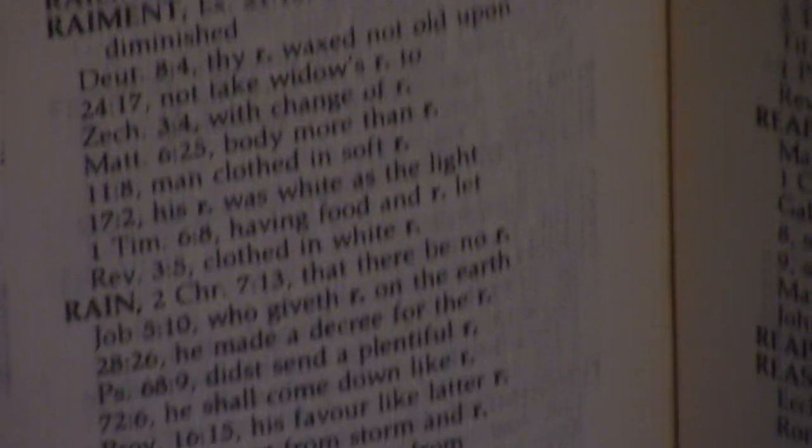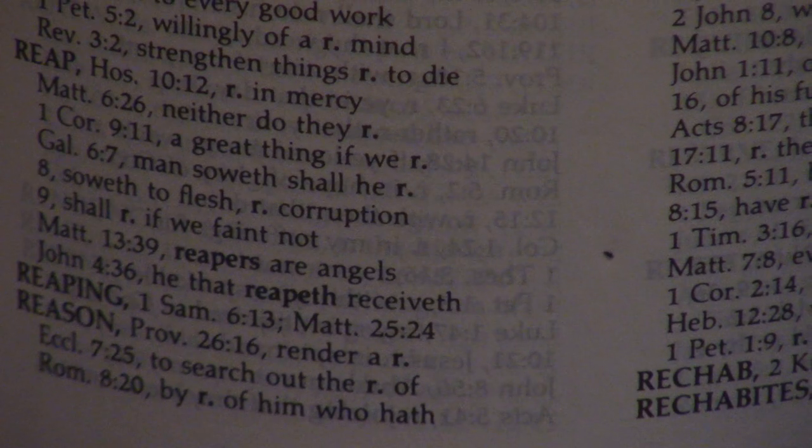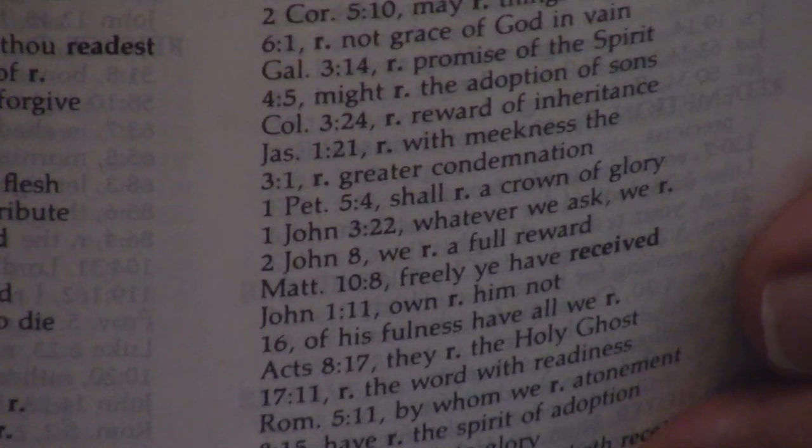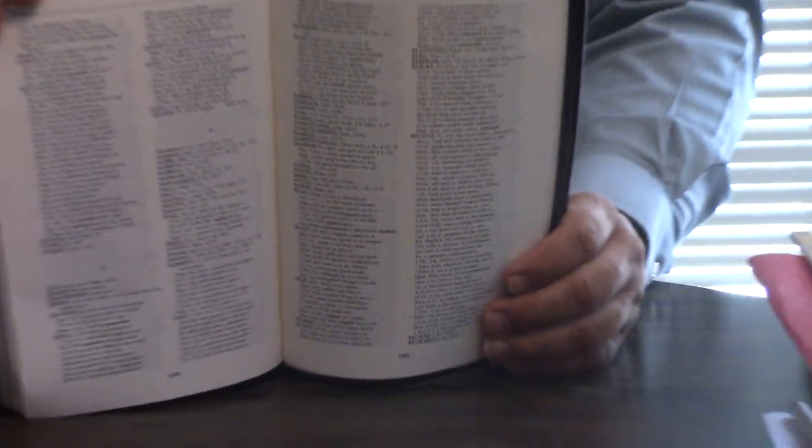So you can see the Ryrie Study Bible has amazing stuff: great introductions, great outlines, a lot of room to write, side column references, good paper, tremendous commentary — and it's conservative. And then when you get to the back, it's got a lot of stuff back there as well.